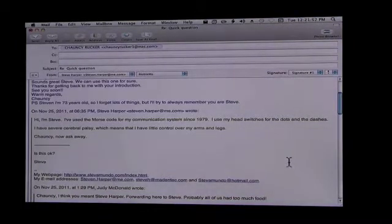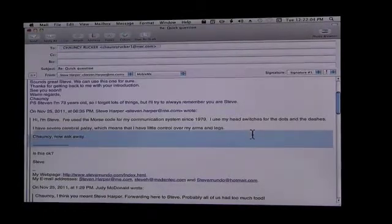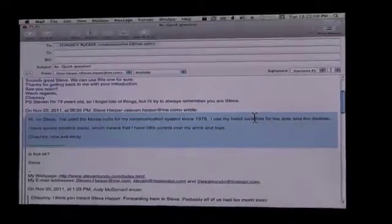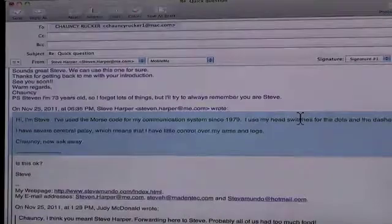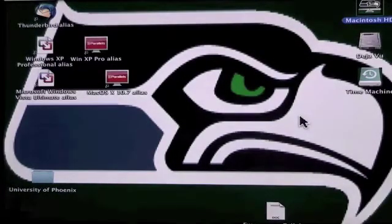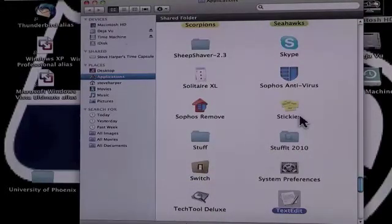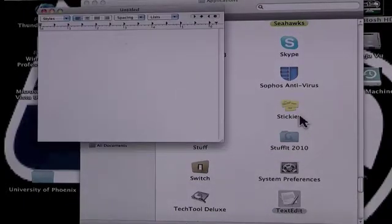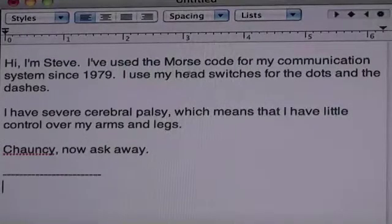He's pulled up the email correspondence he had with Chauncey. He's selecting his text, and he just copied it into the clipboard. He went to Finder, he's launched TextEdit, and he pasted the text from the clipboard to TextEdit. And now he's going to edit the text.